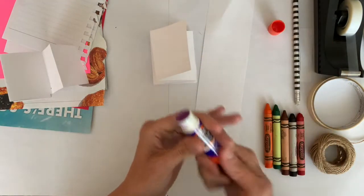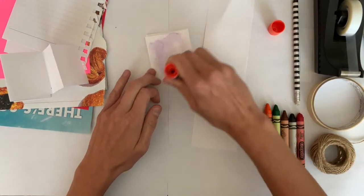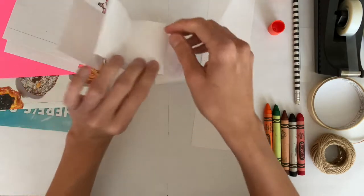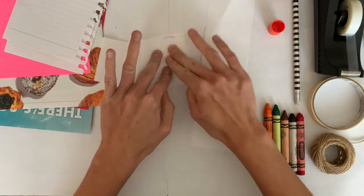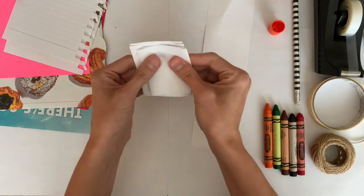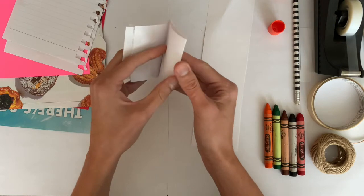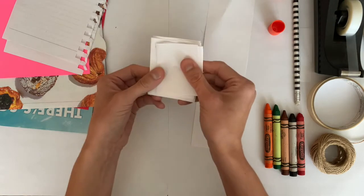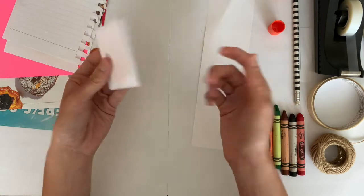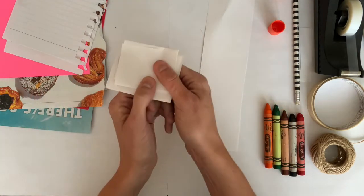Now I have two accordions that I can glue or tape together. I'm going to take the last piece of this accordion and the first piece of this one and attach them together with glue or tape — I'm going to use my glue stick. Now I have a little accordion notebook with a bunch of different pages that I can draw or write on. You can draw on it and make a cover — that's just one technique to make a tiny little travel notebook.